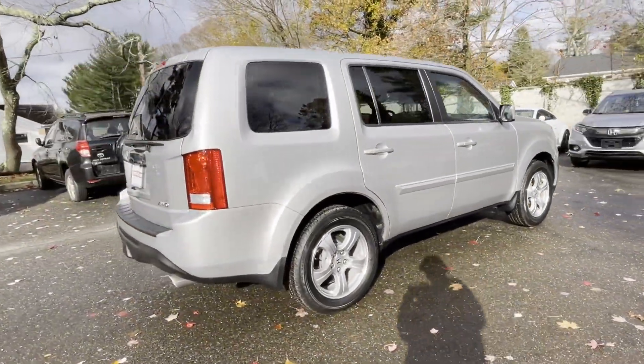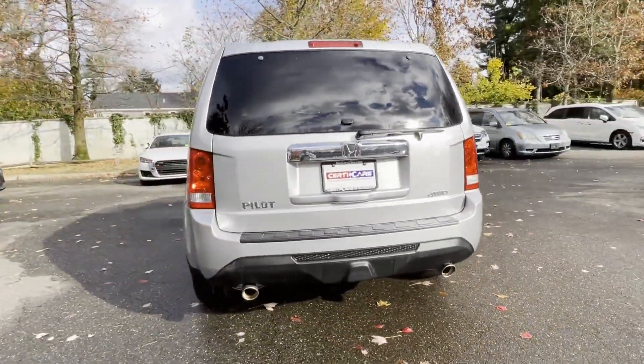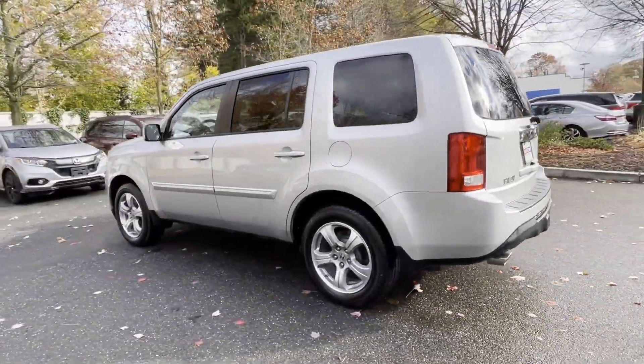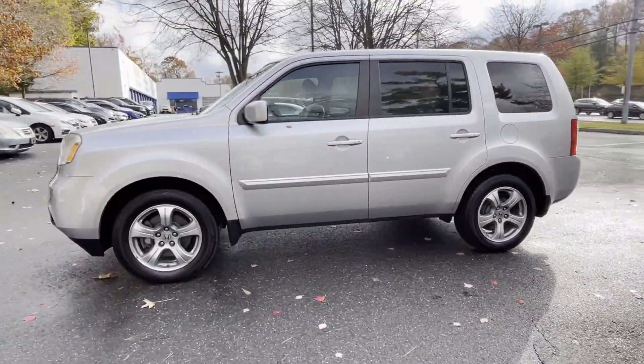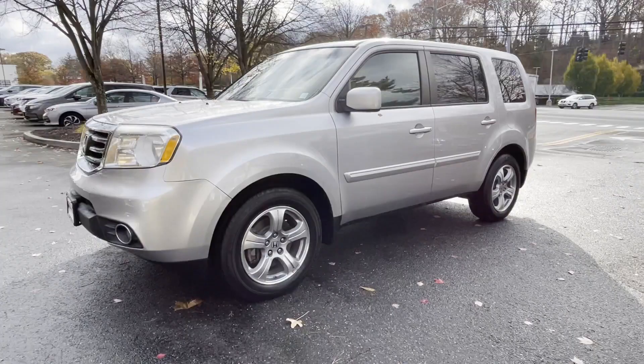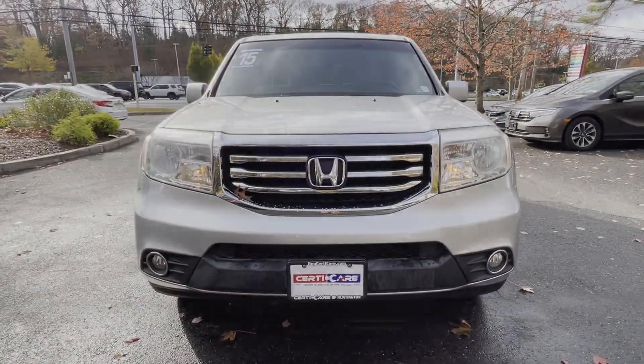It delivers power and performance along with tons of features such as multi-zone air conditioning, four-wheel drive, third-row seating, heated side view mirrors, backup camera, tinted windows, rear air conditioning, power driver seat, pass-through rear seat, and Bluetooth.